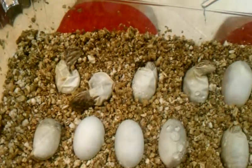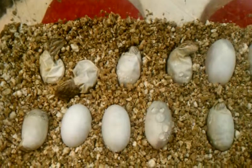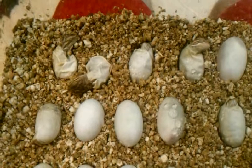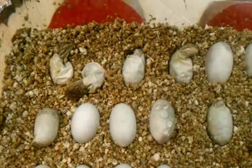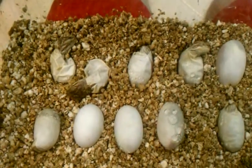Now the same female that laid these eggs laid a second clutch three weeks later. And those eggs are in the incubator, and surprisingly enough, they're hatching today too. So the first clutch and second clutch are hatching on the exact same day, which is strange.